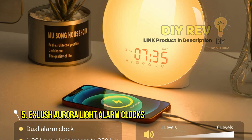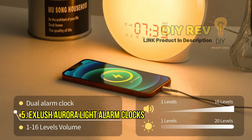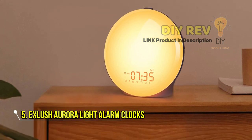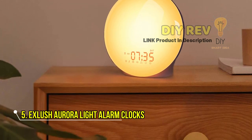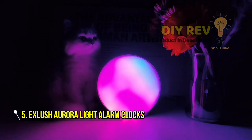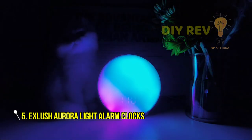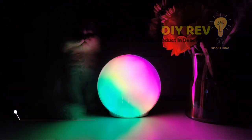Waking up in the middle of the night is also made simple with a soft, warm light that can be emitted with just a touch of a button, allowing you to get back to sleep quickly and easily. Experience a better, more natural way to wake up every day with the Exlush Aurora Light — a patented design that combines functionality and style.